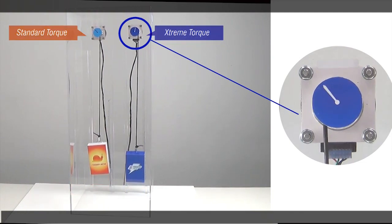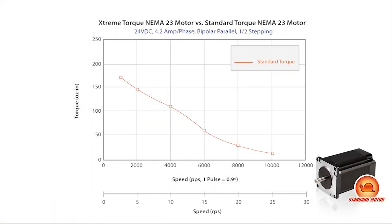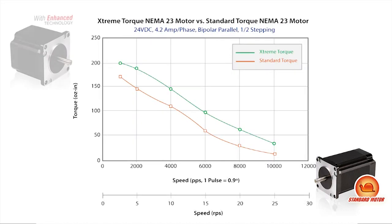Using a torque curve allows us to see the operating range for each motor. This is the curve for a standard motor. At higher speeds, the standard torque stepper motor has reached its maximum torque margin it can supply and is now trying to perform outside its operating range, therefore causing the motor to stall. Now we can see how the extreme torque stepper motor featuring the enhanced technology has higher torque and a wider operating range as opposed to the standard torque stepper motor, which allows it to continue to pull up the weight as the speed is increased.